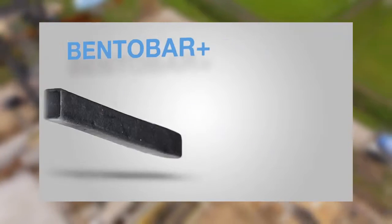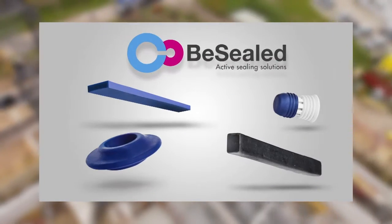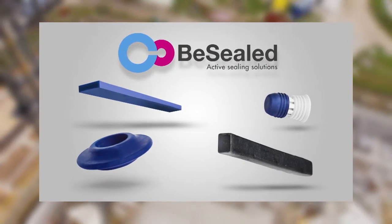The patented water-swellable products by BeSealed will actively seal your structure against rain, concrete water, and even salt water.